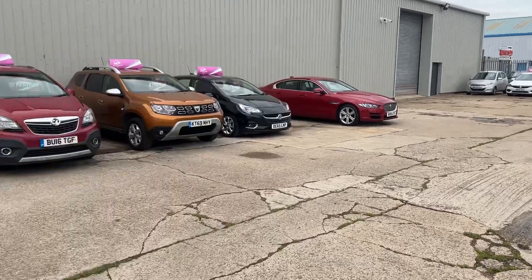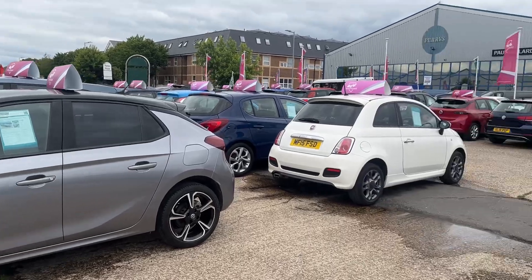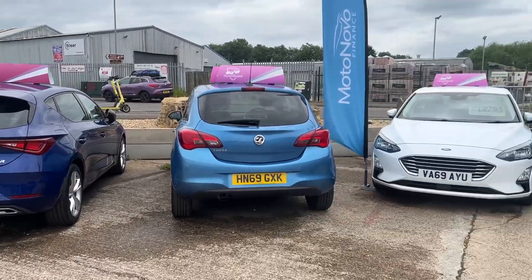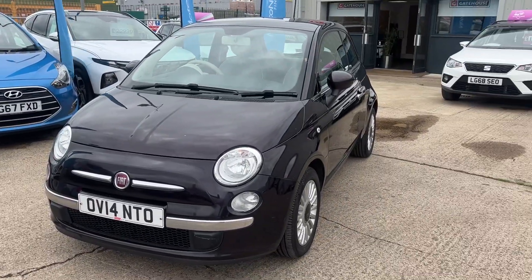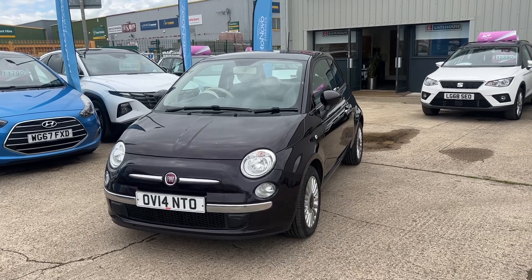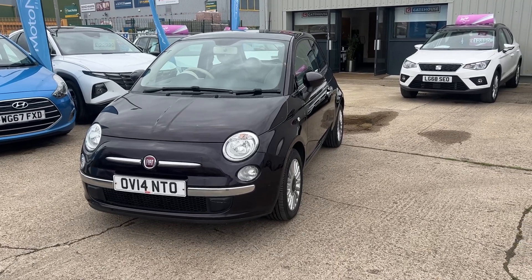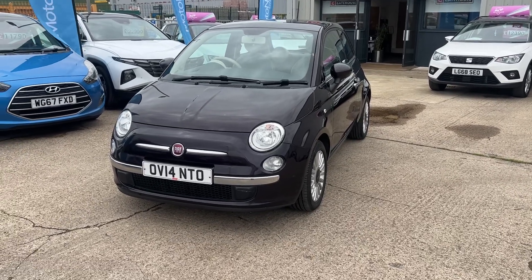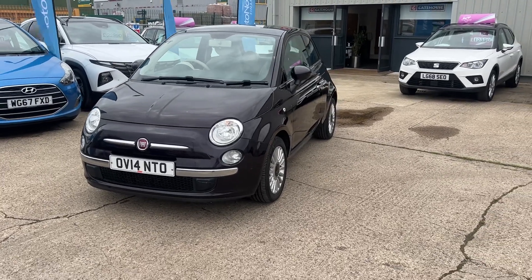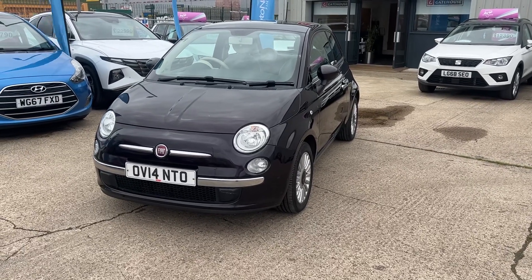They all come with a minimum of 12 months warranty, extendable to 24 and 36 months. We offer finance through our partners at Motonovo Finance, and we take part exchange as well. So either pop down and see myself — Tony — my colleague Chris, or young Harry. We'd be happy to arrange a test drive and go through some finance figures if required. We look forward to seeing you for a coffee. Our number is 01296 431 646, and more details on all the cars at www.gatehousecarsales.co.uk. We look forward to seeing you soon.